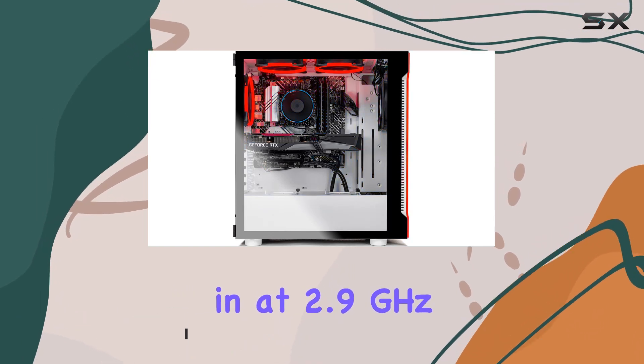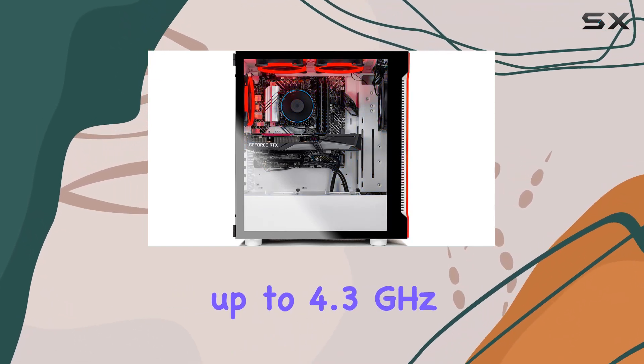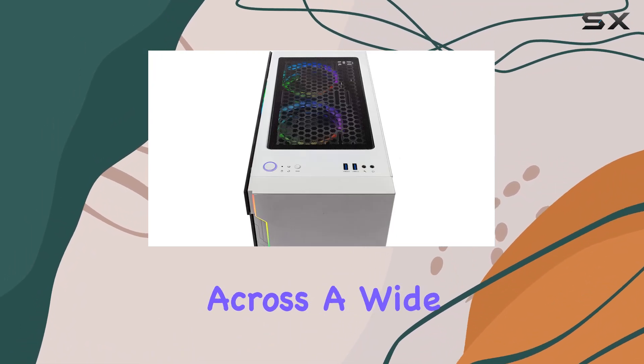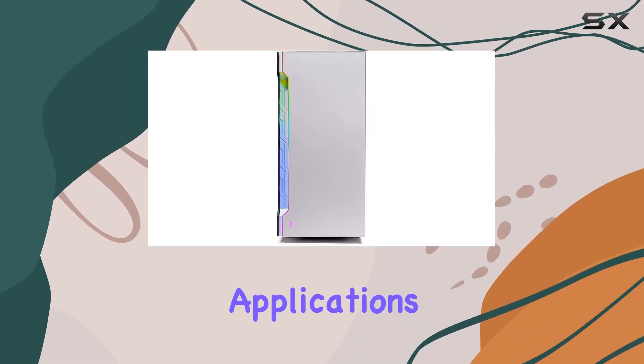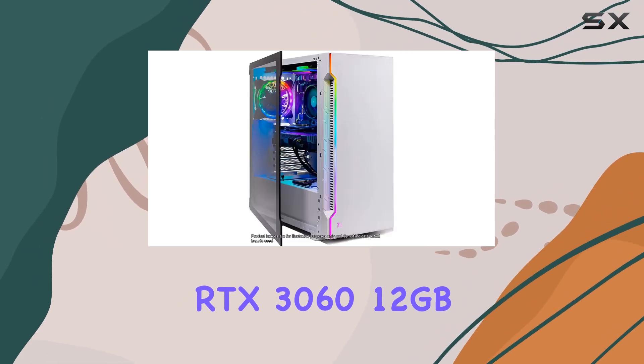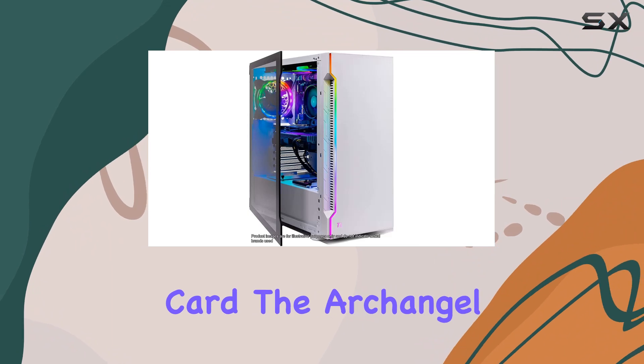The Intel Core i5-10400F clocks in at 2.9 GHz and is capable of boosting up to 4.3 GHz, ensuring smooth and responsive performance across a wide range of demanding applications and games.